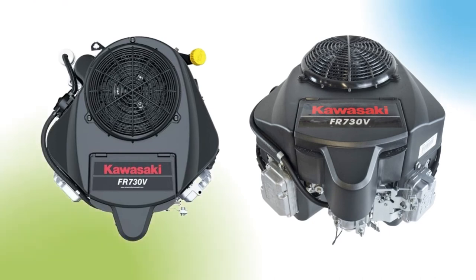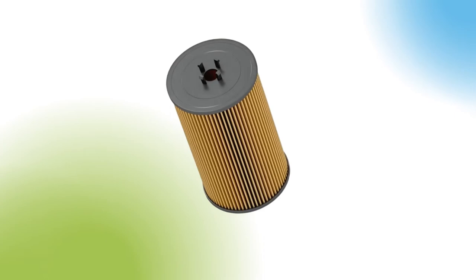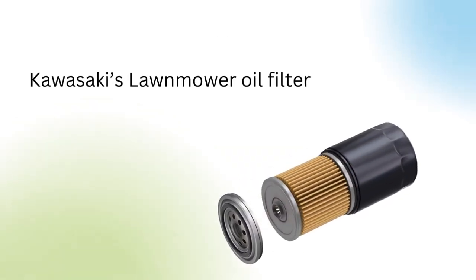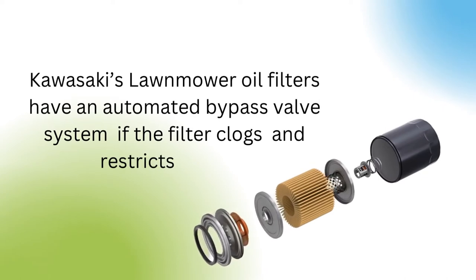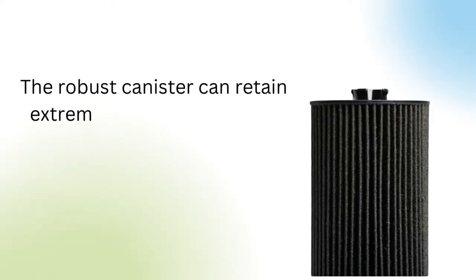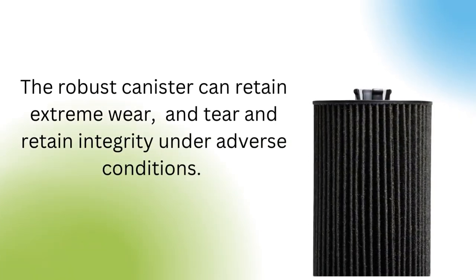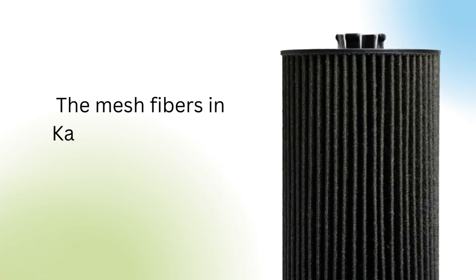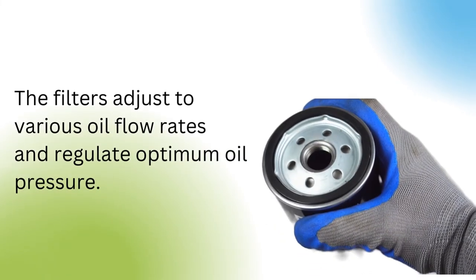Kawasaki provides benefits to consumers when it comes to oil filters. Let's take a look at them. Kawasaki's lawnmower oil filters have an automated bypass valve system if the filter clogs and restricts oil flow. The robust canister can retain extreme wear and tear, and retain integrity under adverse conditions. The mesh fibers in Kawasaki filters are proprietary. The filters adjust to various oil flow rates and regulate optimum oil pressure.